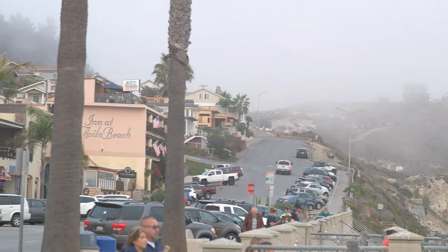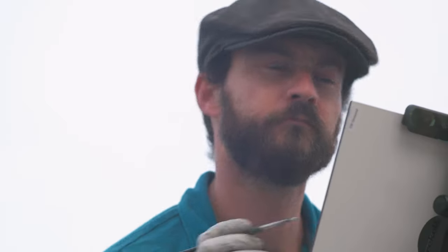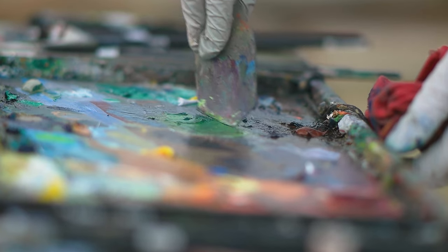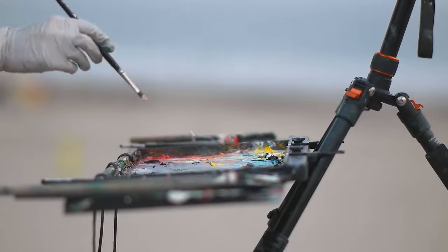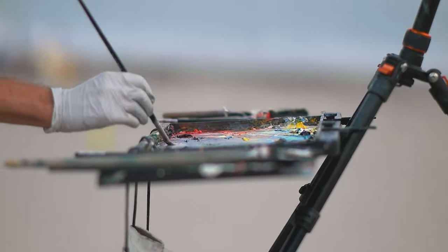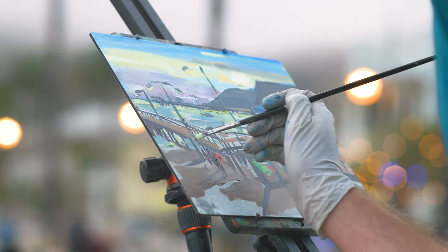Certain brushstrokes are made to kind of bring more activity and more energy to the painting, so a little bit looser. I'm balancing a lot of different things mentally — looking at the composition, how the viewer's eye is moving around, and using color and value and lines to do that. There's a lot that I'm thinking about when I'm doing it.